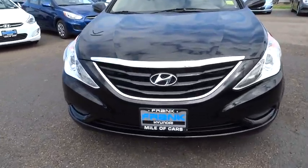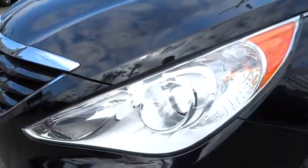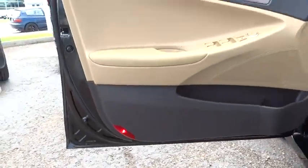Stability control, traction control, anti-lock braking system, steering wheel audio control, air conditioning, adjustable steering wheel, driver airbag, power steering, keyless entry, four-wheel disc brakes, cruise control.